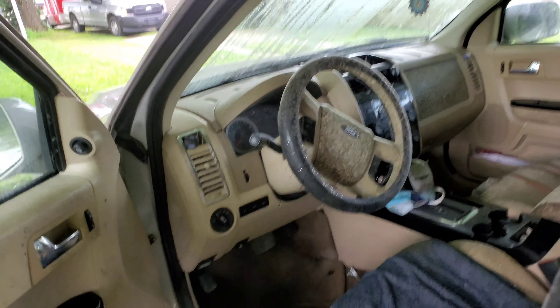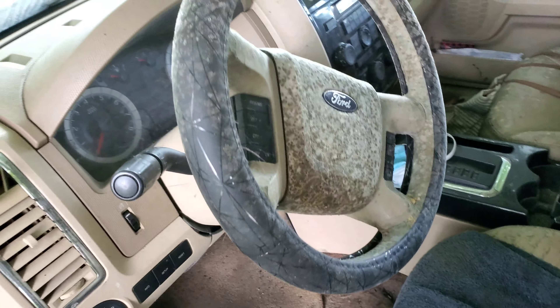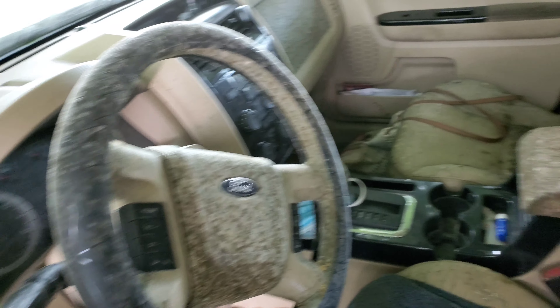But without any further ado, let's look at this beast. It's starting to rain, which is probably going to contribute to this. Oh man, the smell hits you right off the bat. There's the steering wheel.